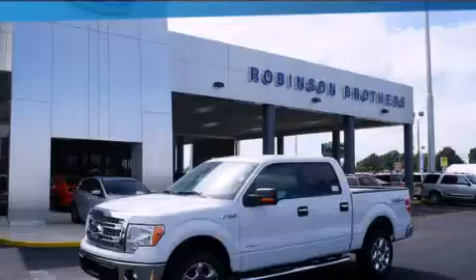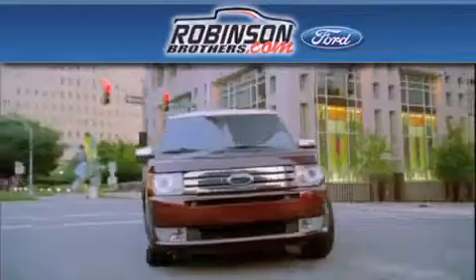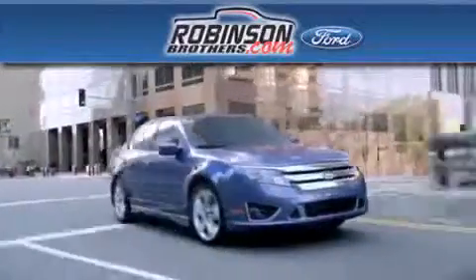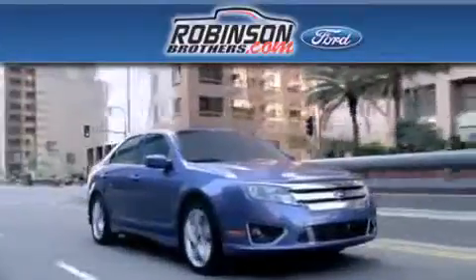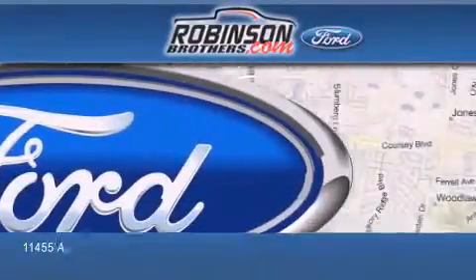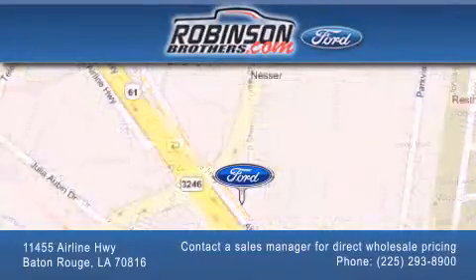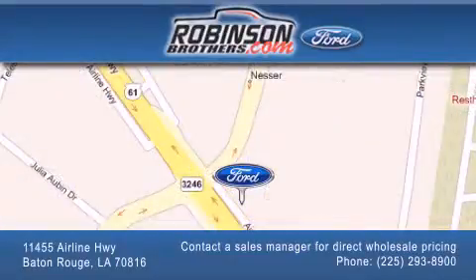We invite you to contact us today to learn more about this vehicle. Thank you for shopping at Robertson Brothers Ford located at 11455 Airline Highway in Baton Rouge. Please contact our business development office at 225-293-8900 for special wholesale pricing. Give us an opportunity to earn your business.